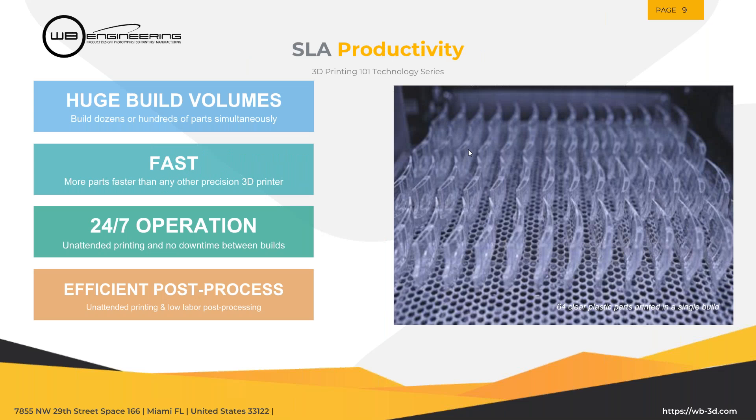Some key features of SLA: big build volumes — SLA has some of the largest build volumes available on the market. It's extremely fast to print — you can print one part or 100 parts on the same build plate and turn them around relatively quickly. 24 hours, seven days a week — you don't have to be there whittling away at a part. Just set print, walk away, come back when it's done, and you're good to go. You can be doing any other list of tasks while your printer is working for you.